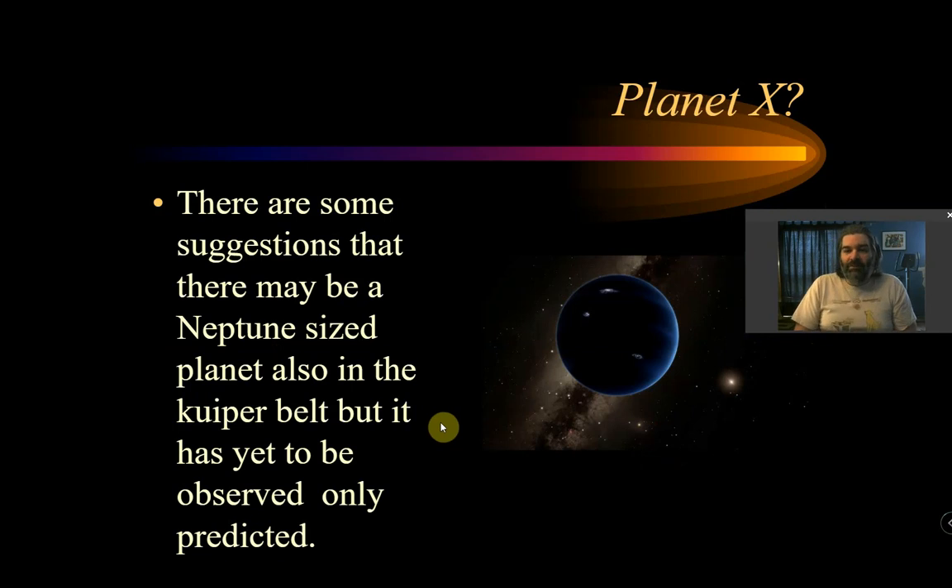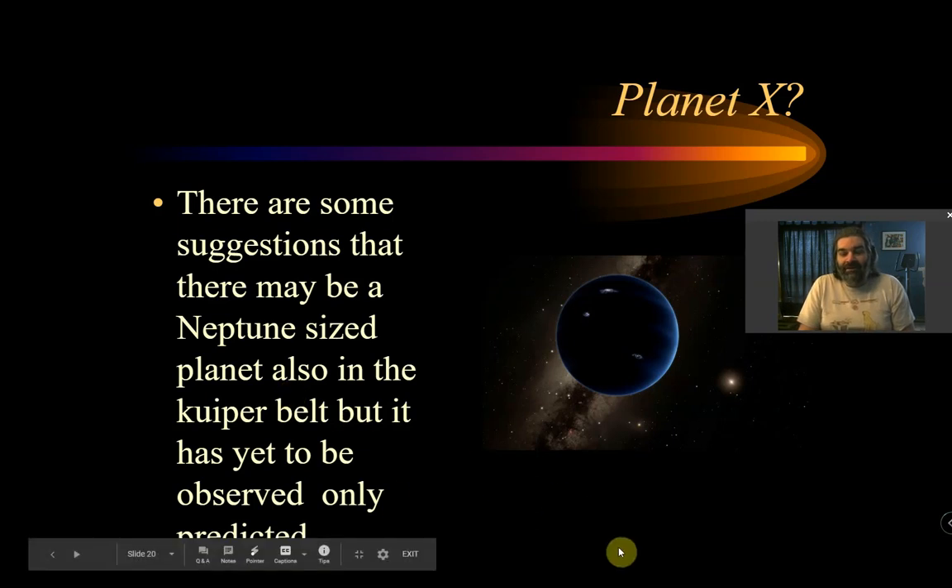You'll hear about something called Planet X — and no, it's not a prophetic thing that's going to destroy the world. But a lot of the math shows, when we look at the orbits of planets and how much the Sun wiggles, the model fits if you put a Neptune-sized planet way out in the Kuiper Belt. We haven't seen it yet, but we've predicted where it could be. There are a lot of telescopes looking there, and hopefully we'll actually see another giant planet in the far reaches of our solar system.